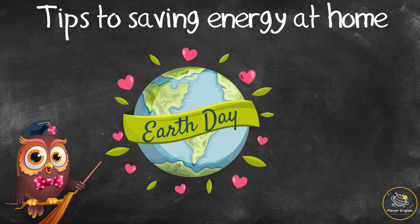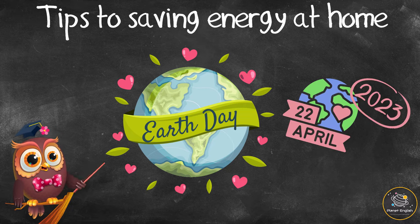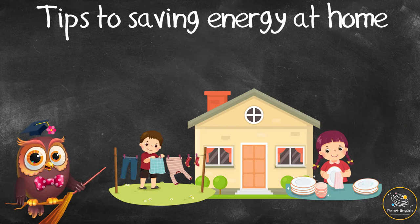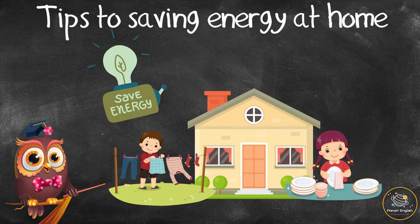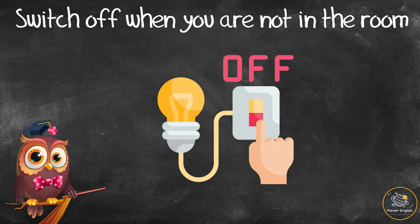To prepare for Earth Day, which will be on the 22nd of April in 2023, let's look at some ways you can help around the house to save on the amount of energy you use. Switch off when you are not in the room.